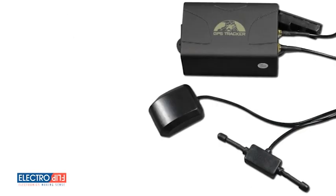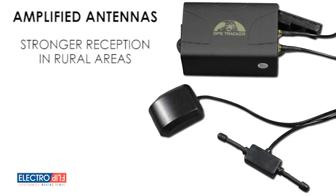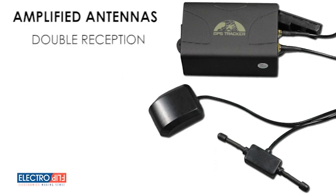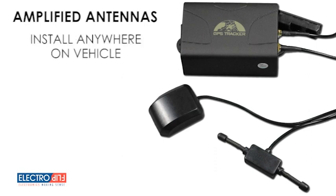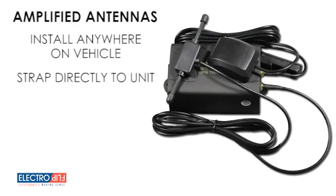The iTRAK 2.0's amplified GPS and cellular antennas provide stronger reception in rural areas. These powerful antennas double your reception from that of typical tracking devices. You can easily install the antenna anywhere on your vehicle, or you can just strap them to the unit itself for a powerful, reliable signal wherever it travels.